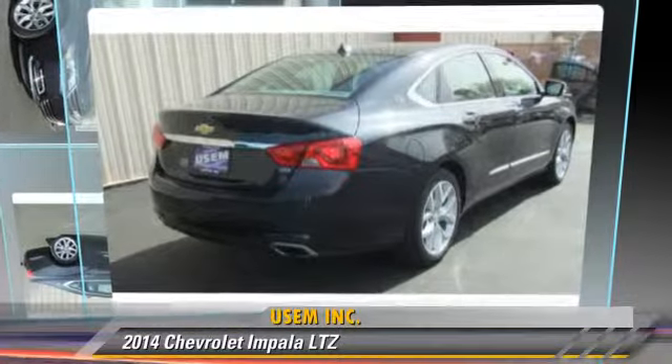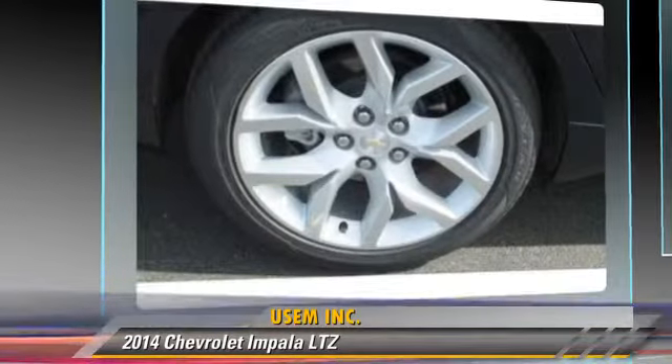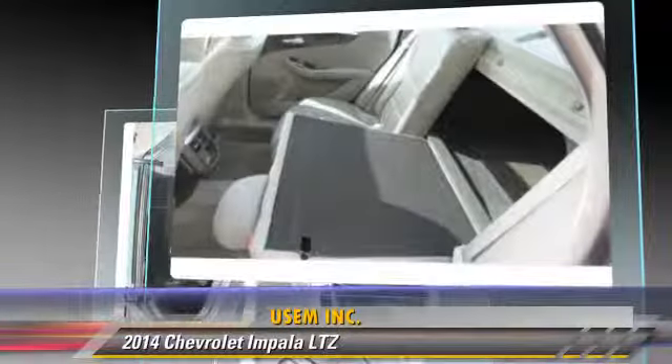The 2014 Chevrolet Impala LTZ, powered by a 3.6-liter V6 engine with a six-speed automatic transmission. This vehicle, with fewer than 10,000 miles on the odometer, is well equipped.